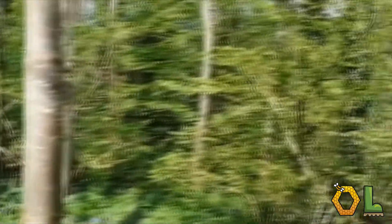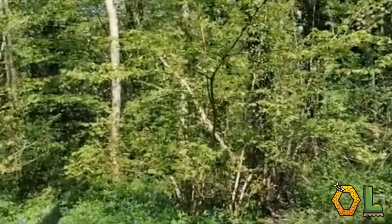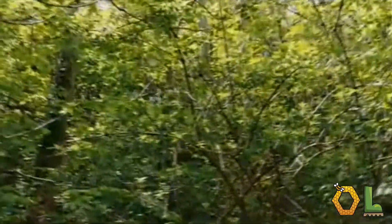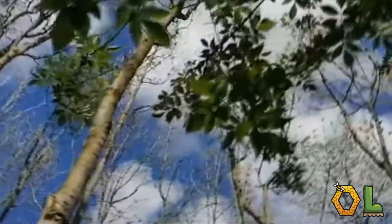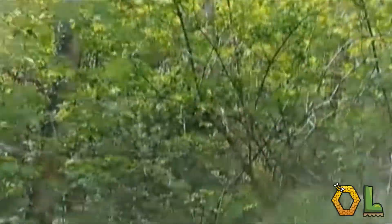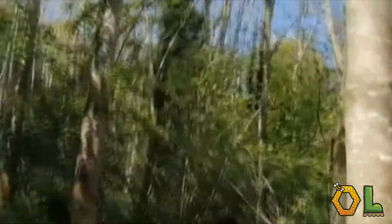Some of the tree species we do have in here: we've got a hazel just right in front of us there, which is multi-stemmed, a lot of sycamore, some elder there as well, and ash. Ash is one of the latest trees to come into leaf - if you compare that to this side, they'll be coming along soon.